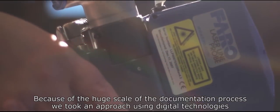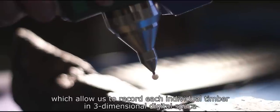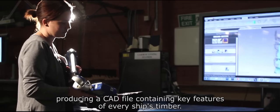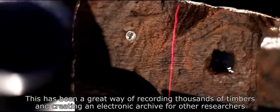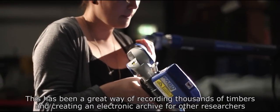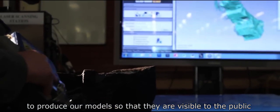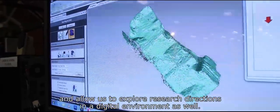Because of the huge scale of the documentation process, we took an approach using digital technologies which allow us to record each individual timber in three-dimensional digital space, producing a CAD file containing key features of every ship's timber. This has been a great way of recording thousands of timbers, creating an electronic archive for other researchers, and equally it's allowed us to explore digital and physical modelling using rapid prototyping to produce models visible to the public and to explore research directions in a digital environment.